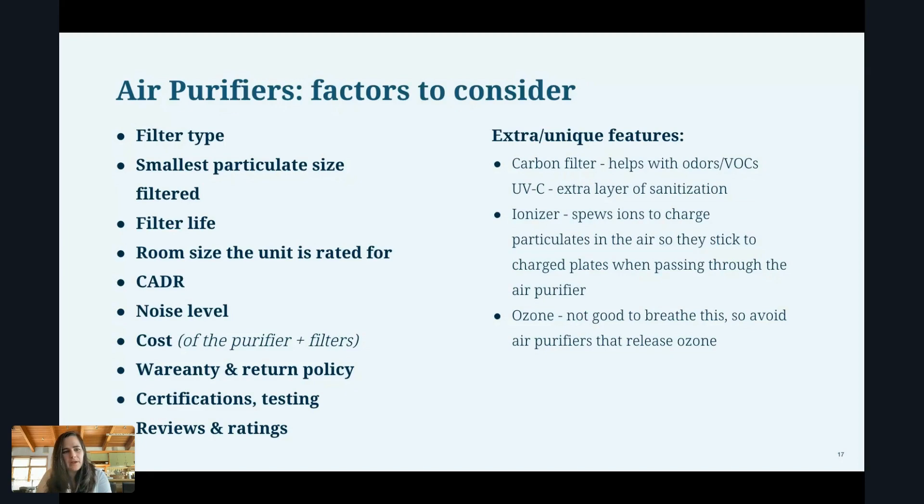Noise level is important, because many of these tests are run with the filter on its highest speed setting, which is usually the loudest. I would look at the top end of the noise range and ask: is this something I could really tolerate? Generally, 25 decibels is considered pretty quiet for a filter. Getting up into 50, 60, or 70 decibels is getting pretty loud. If you're running it in your bedroom at night, you want it quiet but still filtering. If it's in your living room or dining room, you don't want it to drown out people talking.